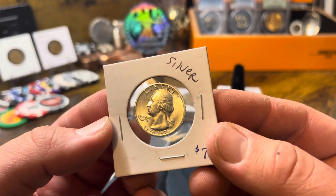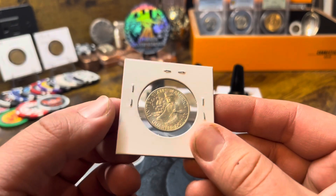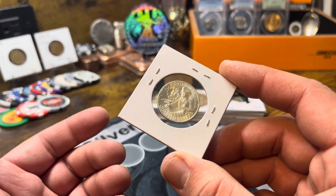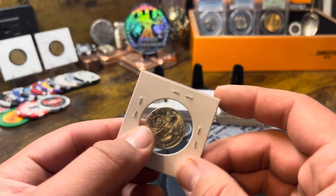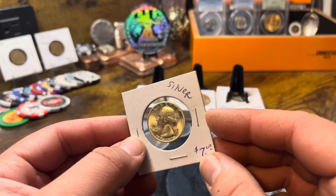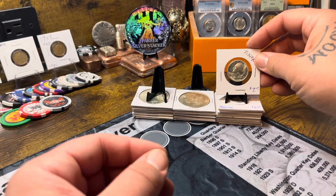I picked up a bicentennial 40% silver quarter. I used to collect these as a kid — well, not the 40% ones, but whenever I got the clad ones in change as a kid I would collect them. Definitely a cool quarter from my childhood. I got that for the $10 challenge, picked it up for seven bucks, so not too bad.